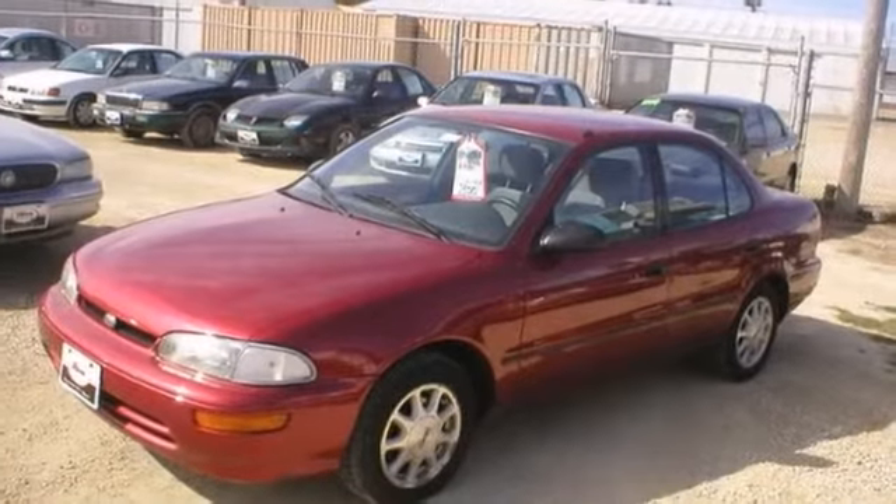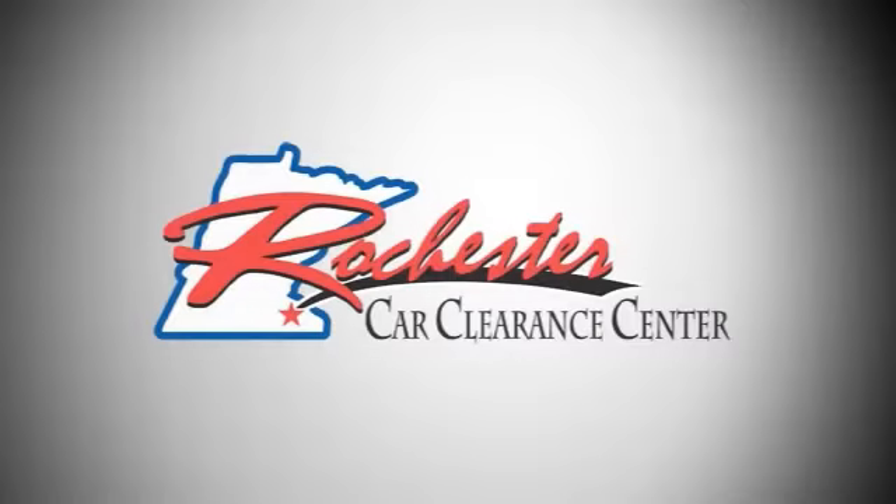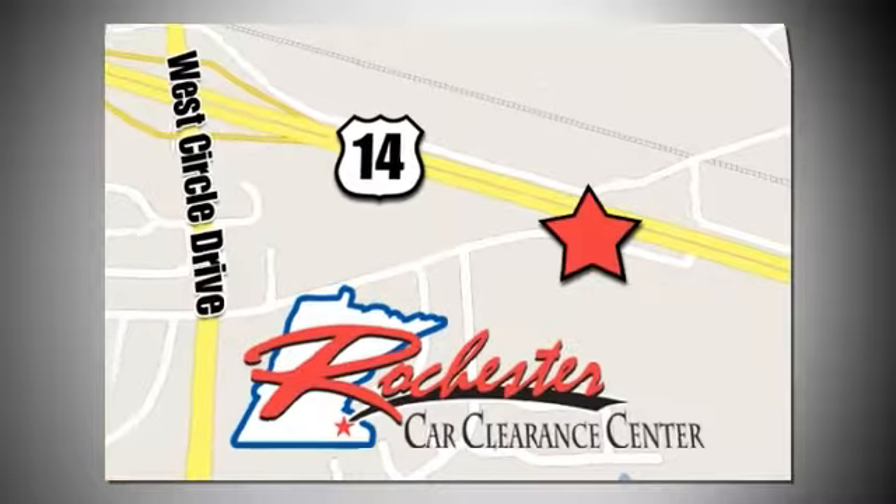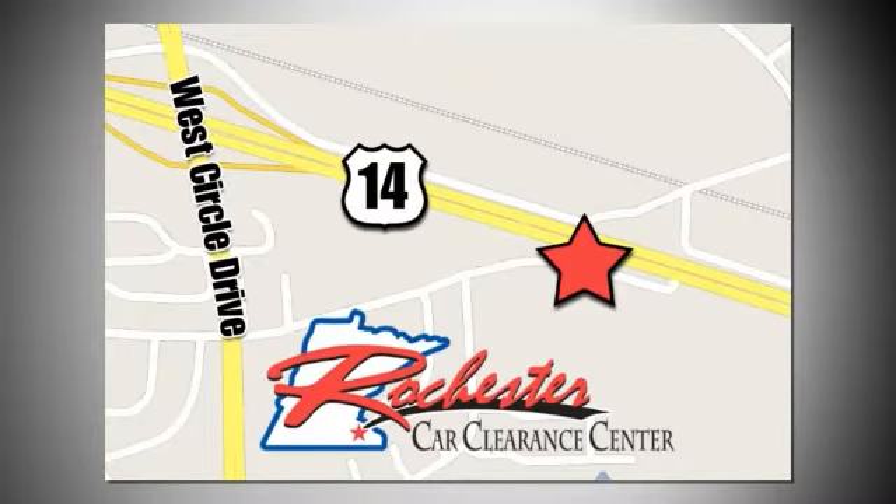Stop in today. At Rochester Car Clearance Center, you get our best price, bottom line. We are conveniently located on Highway 14 West, near West Circle Drive.